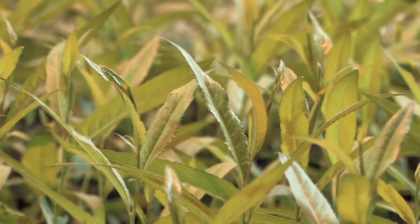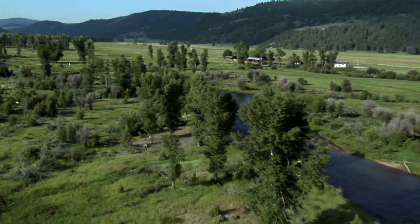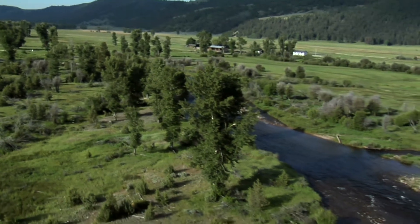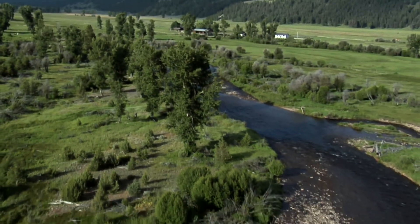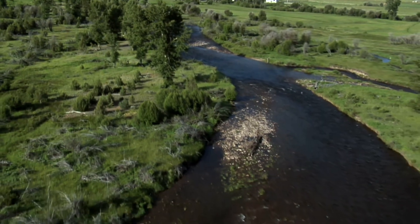At one time all of our lakes, rivers, and streams had trees like these massed around their edges in order to filter the water before it returned to our fresh water ecosystems. What we're doing is giving ourselves the ability to put those filters back — and not just put the filters back with any old genetics, but put them back with the best possible genetics that we can find.